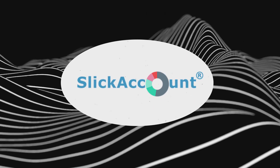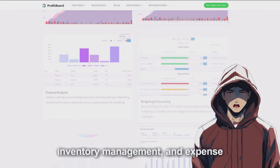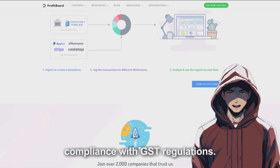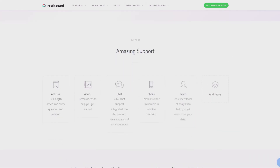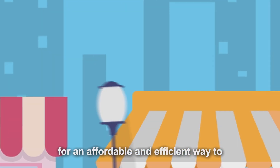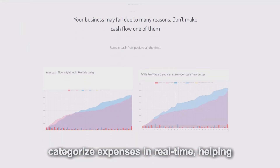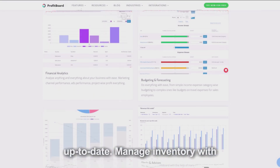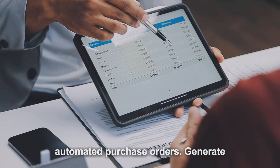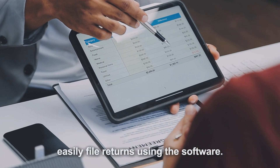Slick Account is a cloud-based software that offers real-time GST billing, inventory management, and expense tracking. It helps businesses streamline their financial operations while ensuring compliance with GST regulations. Slick Account is particularly useful for small and medium-sized businesses looking for an affordable and efficient way to manage their finances. Track and categorize expenses in real-time, manage inventory with real-time updates on stock levels and automated purchase orders, and generate GST-compliant invoices and reports to easily file returns.